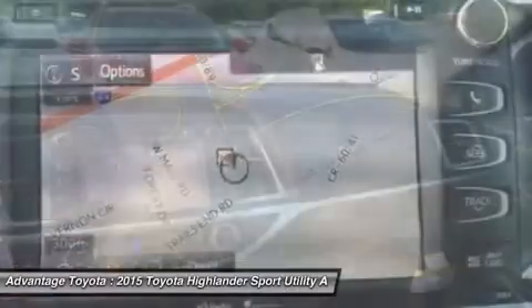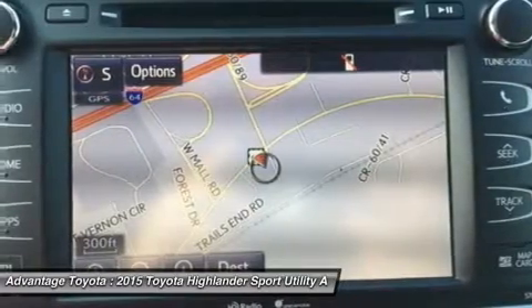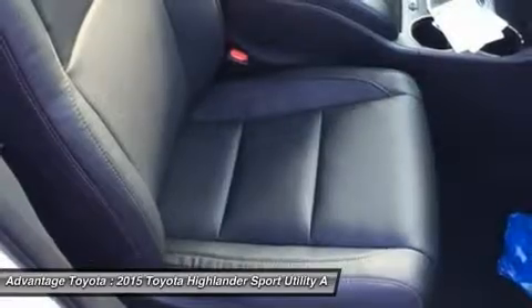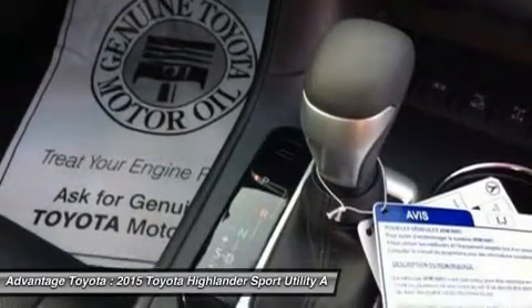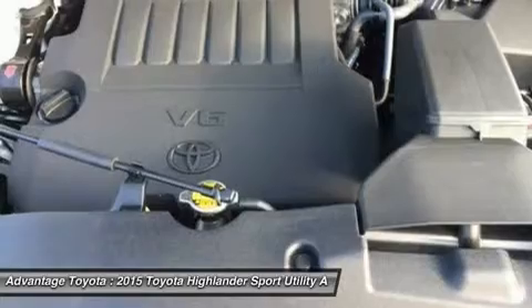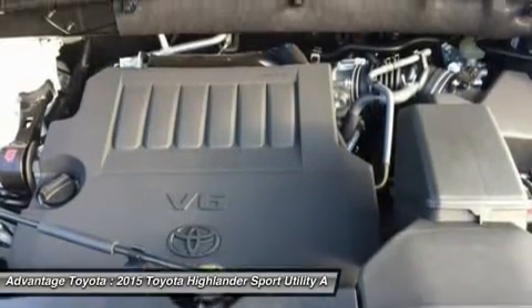Available features include a navigation system, standard on XLE and Limited trims. Entune Audio with Intelligent Touch controls comes standard on Highlander, and with available navigation you get SiriusXM Radio, HD Radio, the Entune App Suite, and a 6.1-inch or 8-inch touchscreen display. Blind spot monitoring and a standard backup camera add to the list of available safety features.